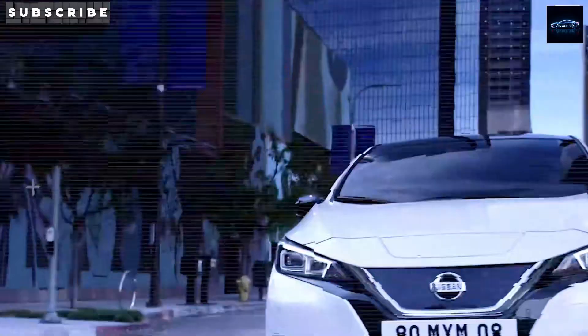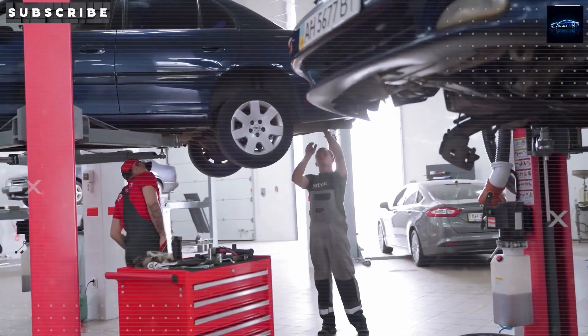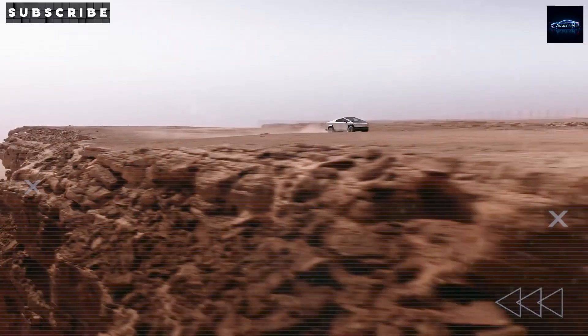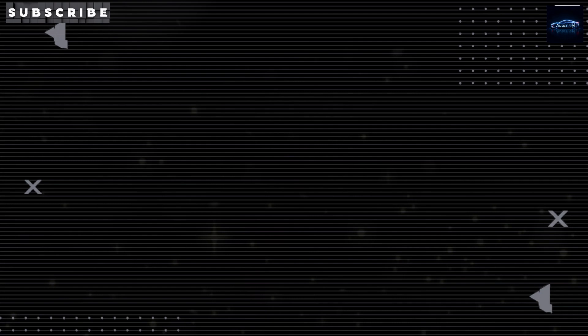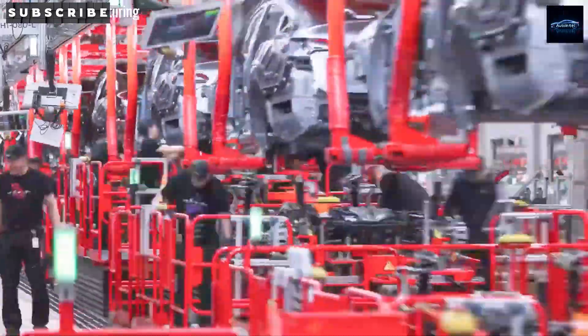Our objective at Tesla is to continually enhance our vehicles, ensuring each iteration surpasses its predecessors in performance and affordability. Consider a battery enhancement for the Model 2 that increases its range by 20% while reducing costs by $5,000. This could enable a base price below $25,000, positioning the Model 2 as a disruptive force in the U.S. affordable EV market.